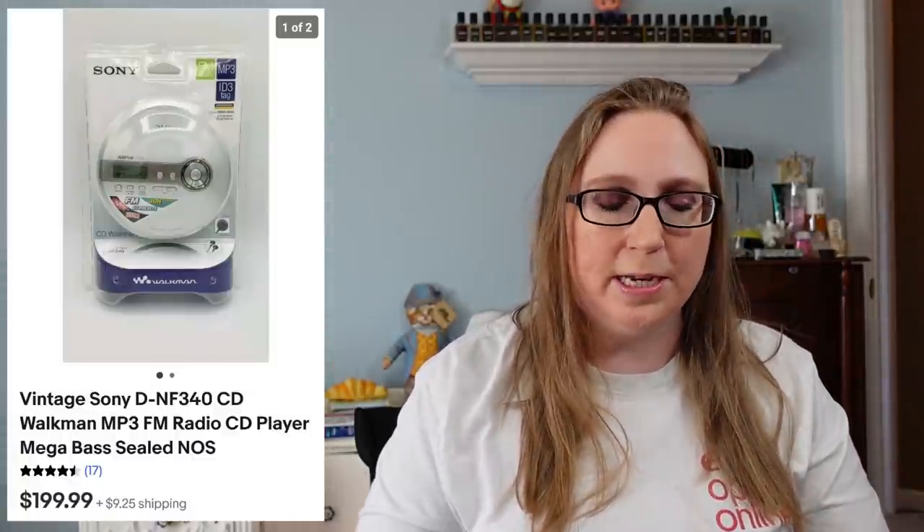Next item was a still sealed Sony Walkman. This sold for $199.99 and came from an auction. I probably paid $5 or less for it, so that was a great, great score.